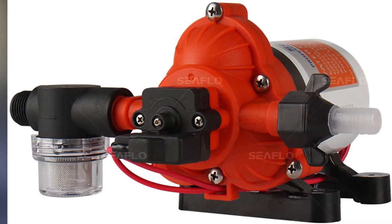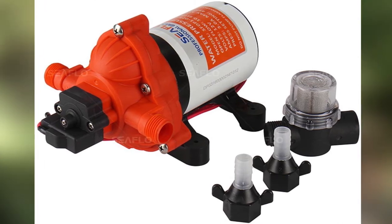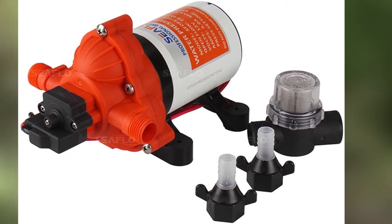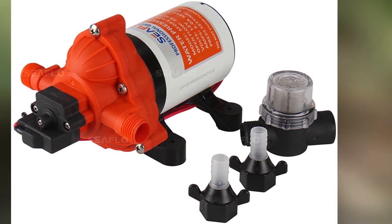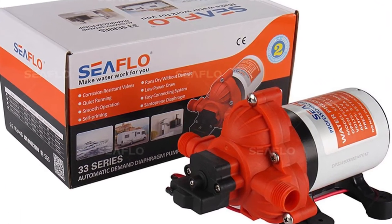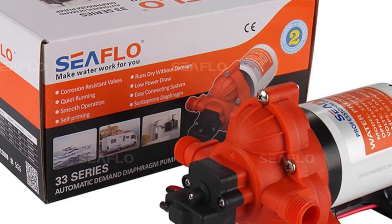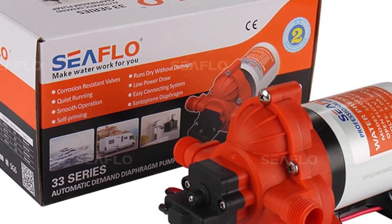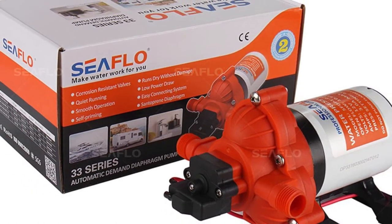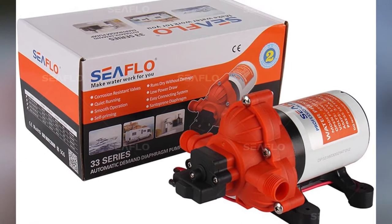In use, the Seaflow 33 Series is considered to be as loud as an air conditioner, but its semi-rigid rubber feet tackle noise caused by vibration superbly. As it utilizes a compact design, the water pump could easily fit in narrow spaces, so finding a spot in recreational vehicles is going to be a breeze. About compatibility, it packs robust threaded connections with various fittings so it matches lots of water outlets. Available at a reasonable price, the Seaflow 33 Series is backed with a four-year manufacturer warranty that speaks volumes about its performance.